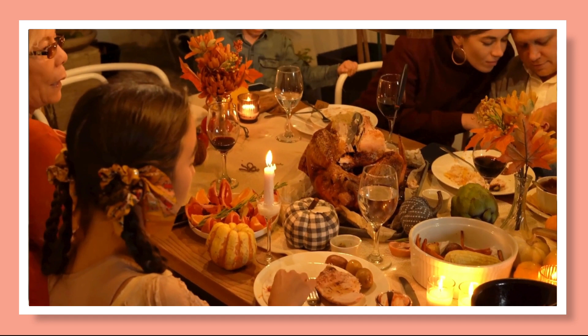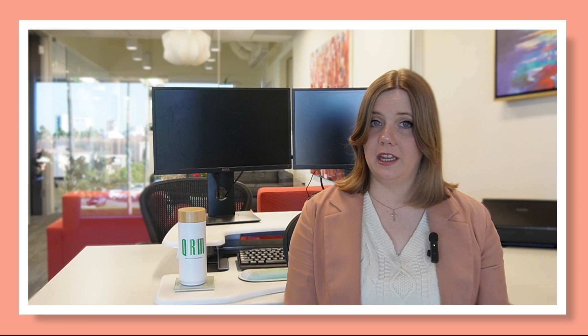One of the most universal associations with fall and winter holidays is food of all kinds. Whether for holiday outings, Friendsgiving, or simply seasonal baking, this time of year is filled with food-centered traditions. As nearly 50% of all house fires are started while cooking, it is vital that we be mindful of kitchen fire safety and ensure that our gatherings remain joyful and festive.